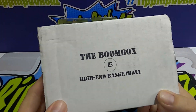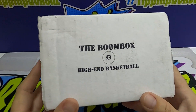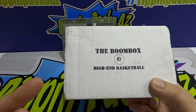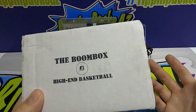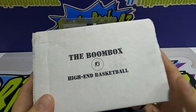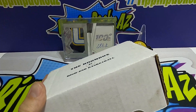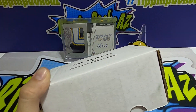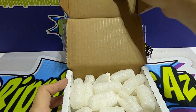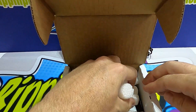I had just randomly gone on — we had done all the Boombox Platinum High-End and Basic for football — and I was lucky enough, I went on after they had sold out of the basketball. They had done another round of it and I randomly went on their website and they had some available, so I was able to snag one. We've got High-End Basketball, we've never ripped this before. This is the middle tier; there wasn't anything else available, so let's see what we got.